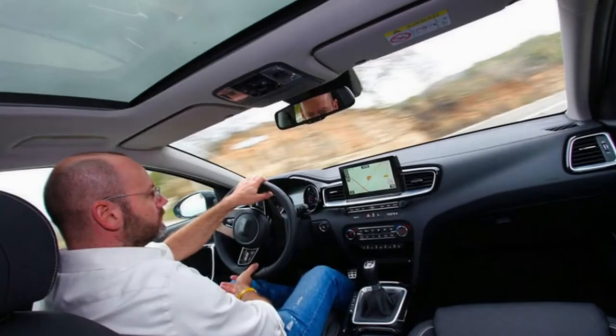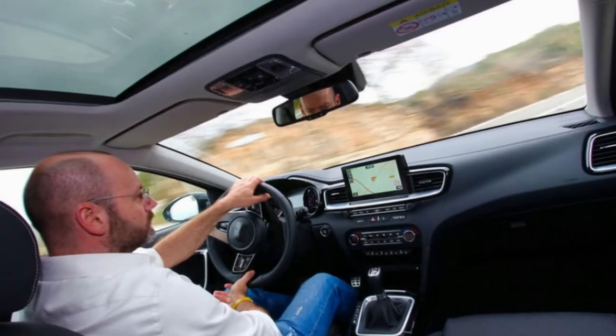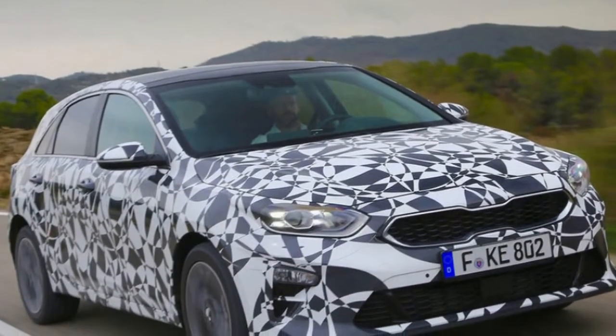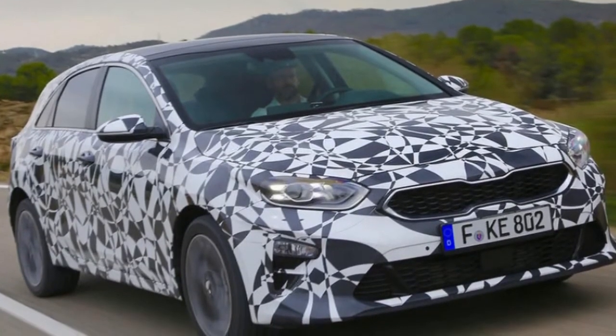I've tried the 138 BHP 1.4 turbo petrol driving through a six-speed manual, and a 134 BHP diesel with a seven-speed dual-clutch automatic. The Seed gets McPherson struts at the front and an independent multi-link rear suspension setup, with 16-inch or 17-inch alloys — the latter with Michelin Pilot Sport 4 tires, which Kia's engineers like a lot for their grip and ride compromise.